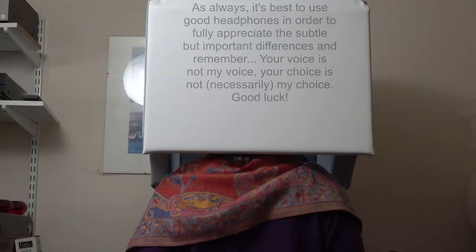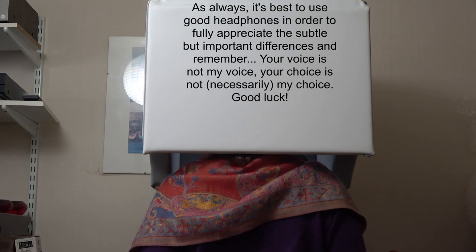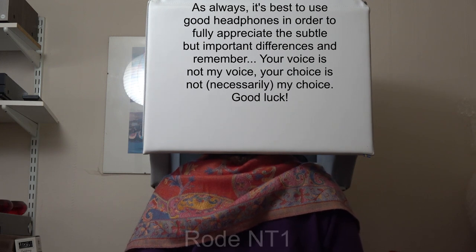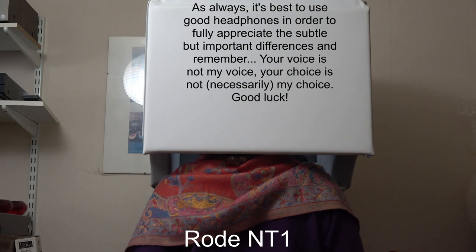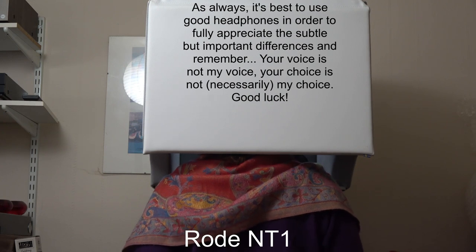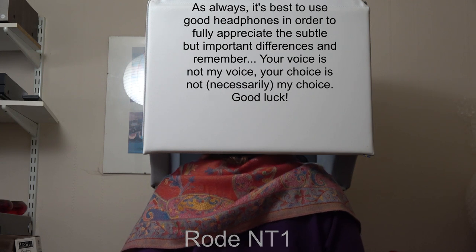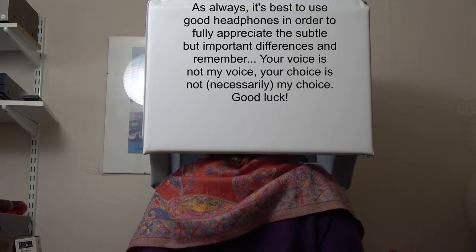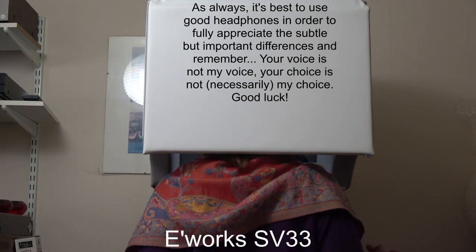It is not the fashion to see the lady the epilogue, but it is no more unhandsome than to see the lord the prologue. If it be true that good wine needs no bush, it is true that a good play needs no epilogue. Yet to good wine they do use good bushes, and good plays prove the better by the help of a good epilogue. It is not the fashion to see the lady the epilogue, but it is no more unhandsome than to see the lord the prologue.